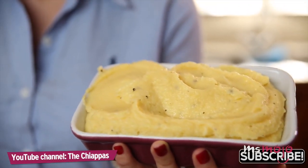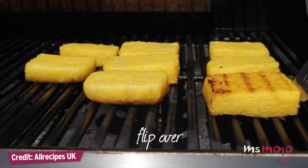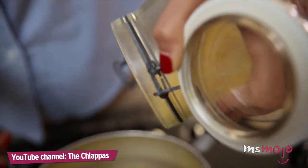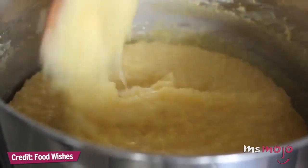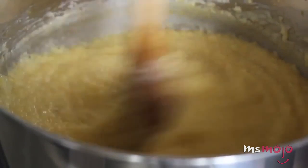Polenta can be served hot, in a manner similar to oatmeal or grits, and is basically a porridge. But when allowed to cool, it hardens into a soft, doughy shape that can be grilled, fried, and baked. Make sure you add your polenta in a constant stream — you don't want to add it all at once, because then you're going to form lumps. You can also mix ingredients into it before hardening to make the loaf more flavorful or texturally interesting.